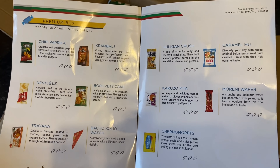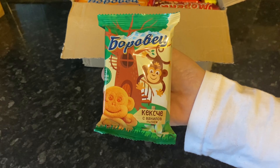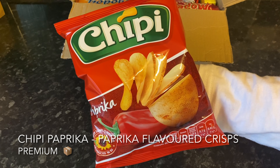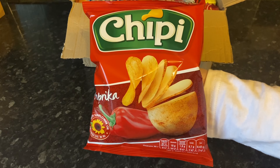This month the mini box has six snacks, the original has an additional six. In total the premium box has 23 snacks. The first thing I pulled out was a wheat cake — a cream-filled sponge cake. Then we've got some paprika-flavoured crisps; we do get this kind of thing over here and I'm a big fan of paprika crisps.